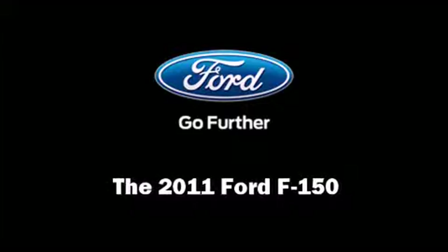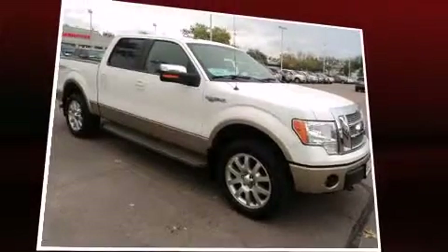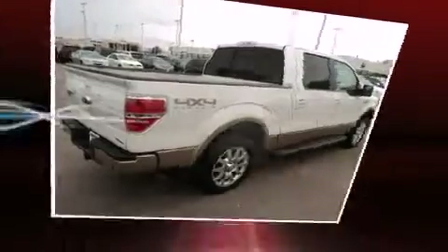Discerning drivers will appreciate the 2011 Ford F-150. With less than 40,000 miles on the odometer, you can be confident that this pre-owned vehicle will provide you reliable transportation.